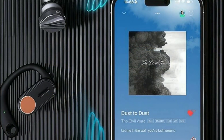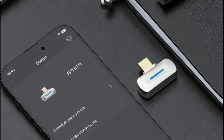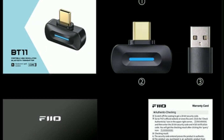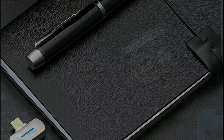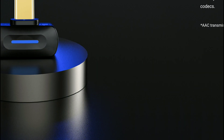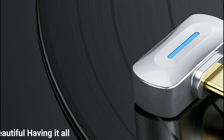FiiO has released a new Bluetooth transmitter, the BT11. FiiO has been releasing products after products almost every month — it's crazy. This particular BT11 is going to be priced at $44. It comes in a USB-C adapter-like design and supports high-res Bluetooth wireless connectivity to devices like your iPhone.